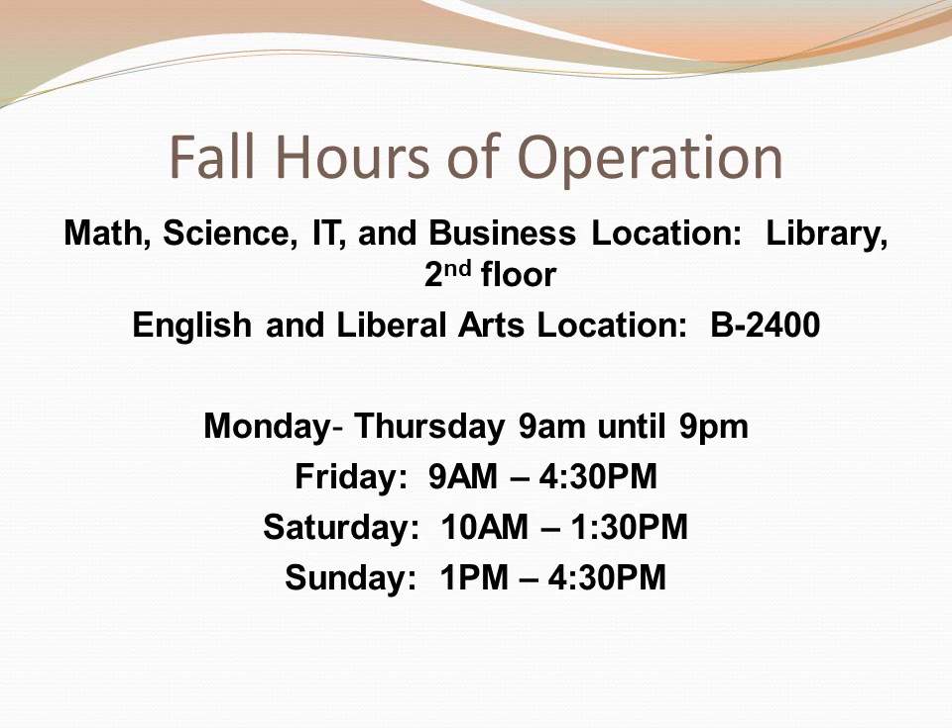Tutoring at GGC is provided in two locations. Math, Science, and Information Technology tutoring is located on the second floor of the library. English and Liberal Arts tutoring is offered on the second floor of the B building in room B2400. The hours are extensive: Monday through Thursday from 9 a.m. until 9 p.m., Friday 9 a.m. until 4:30 p.m., Saturday from 10 a.m. until 1:30 p.m., and Sunday from 1 p.m. until 4:30 p.m. Many students come between classes during the day, at night, or on weekends when they need additional support.